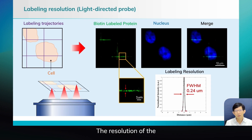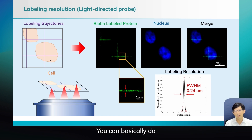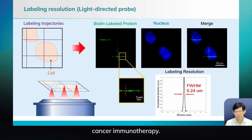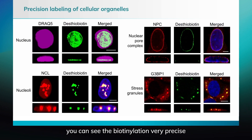The resolution of the labeling — you can see we shine a horizontal and vertical line here — the labeling width by biotinylation is about 240 nanometers. So you can basically do protein isolation as precisely as the immune synapse or the primary cilia, a very small region, or even the PD-1/PD-L1 interface in the cancer–immune cell interaction. We do very precise labeling: the biotinylation is very precise, even for the nuclear pore complex, a very narrow region.